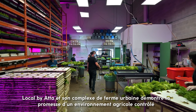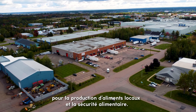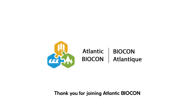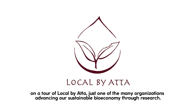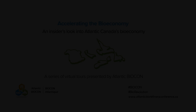Local by Atta and their urban farm facility demonstrate the promise of controlled environmental agriculture for local food production and security. Local for local.